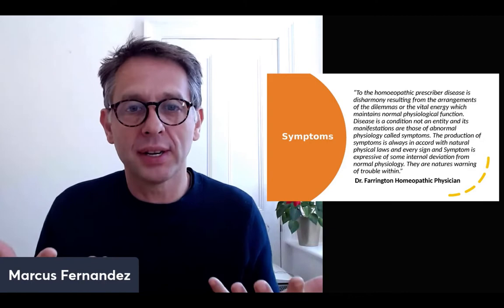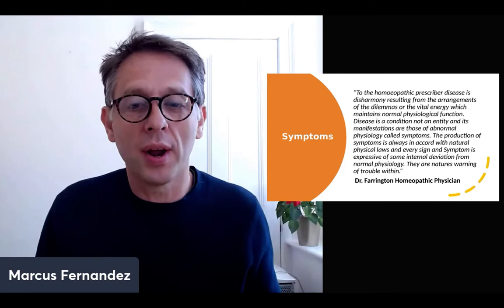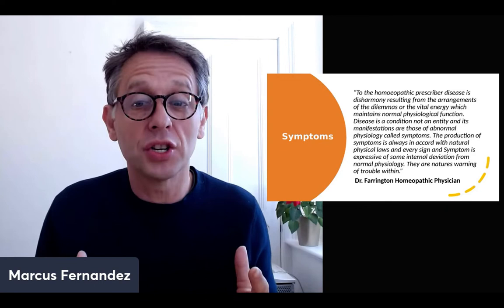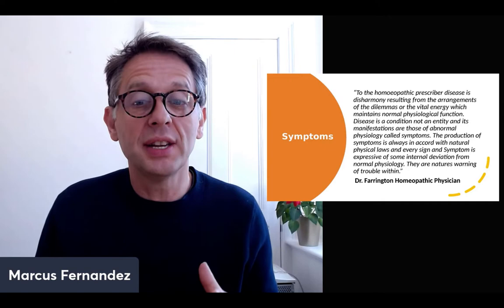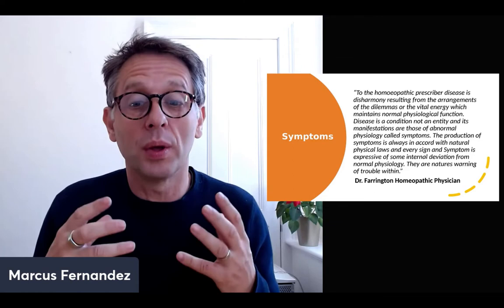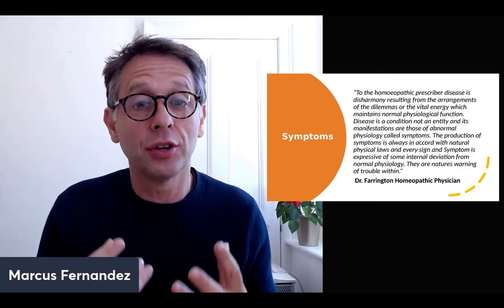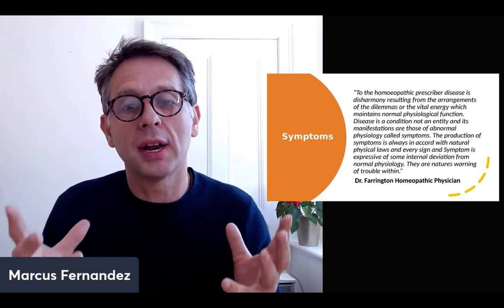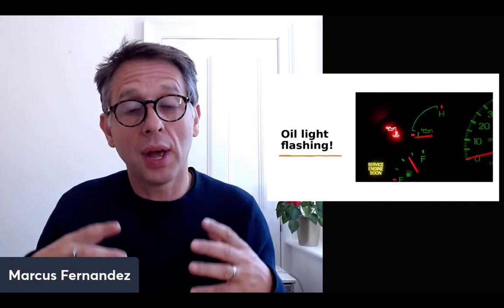When looking at symptoms, this is the body's way of expressing that something needs attention. Dr. Farrington, a very famous homeopathic physician, says: 'To the homeopathic prescriber, disease is disharmony resulting from the arrangements of the vital energy which maintains normal physiological function. Disease is a condition, not an entity, and its manifestations are symptoms. Every sign and symptom is expressive of some internal deviation from normal physiology — they are nature's warning of trouble within.' That's a very comprehensive explanation of how we look at it as a homeopathic prescriber.